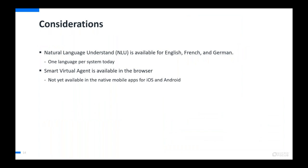A couple of considerations: the NLU natural language understanding system is available today in English, French, and German, and is set for a single language per system. The smart virtual agent has only been implemented in the browser-based client — it's not yet available in the native mobile apps for iOS or Android. If you use a mobile browser to access SMAX, you can interact with the smart virtual agent, but the native mobile apps won't have the smart virtual agent flows yet. Both of these are areas being worked on in future releases.